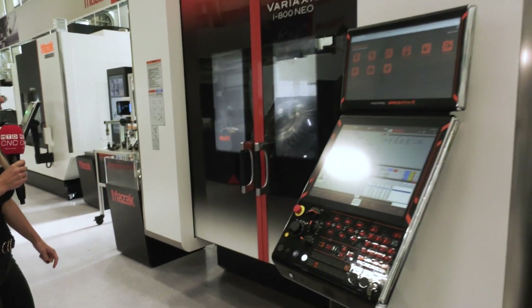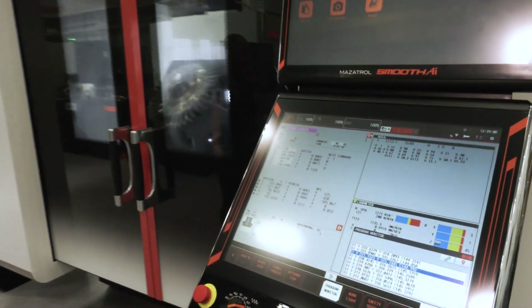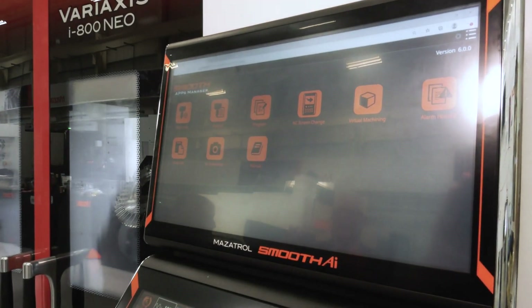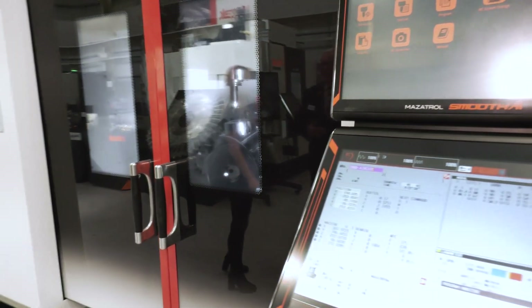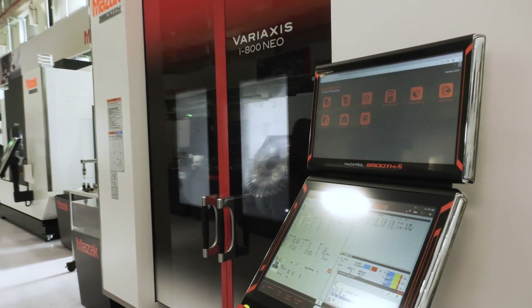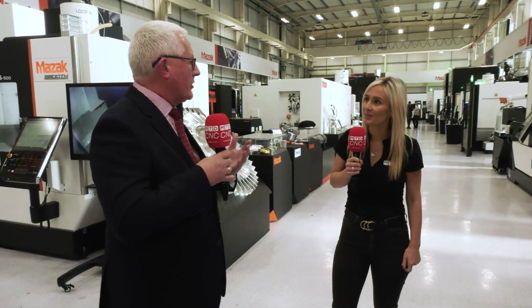On here we have the new Variaxis i800, the latest upgrade to our very popular Variaxis 5-axis machining centre. This has got the AI artificial intelligence control. It's even learning the way you're programming and getting your programming even quicker and slicker — learning from its mistakes and making it even better. It's improving, it's reducing programming times. But it's not just a programming system — it's part of the machine's DNA: the speed, the understanding of the performance, the ease of integration of automation and digital twins.